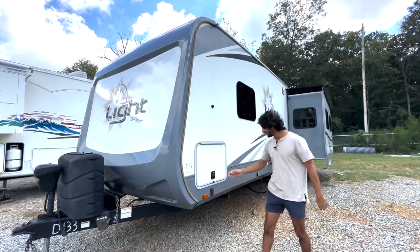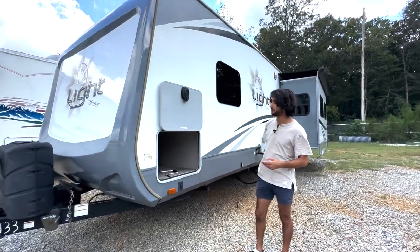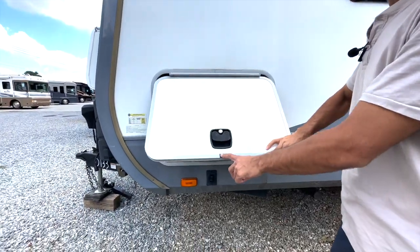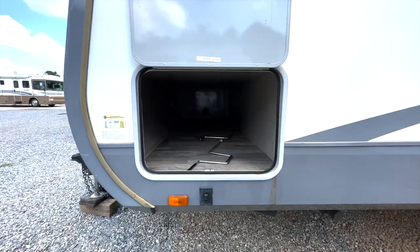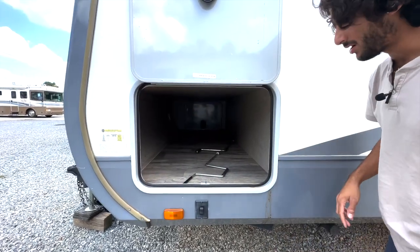Up here we've got a full pass-through storage compartment. All of the storage compartments have these nifty little magnets that hold them out of the way. There's LED lighting back in here — you just click the button to turn them on.